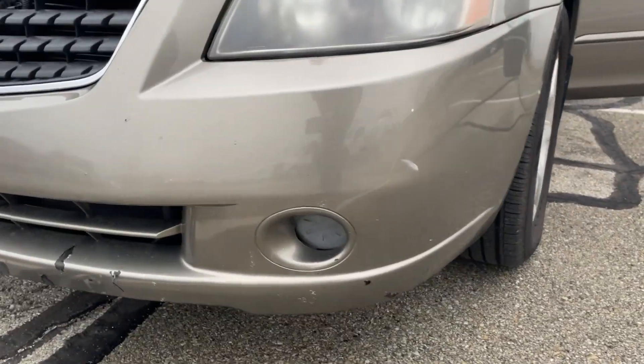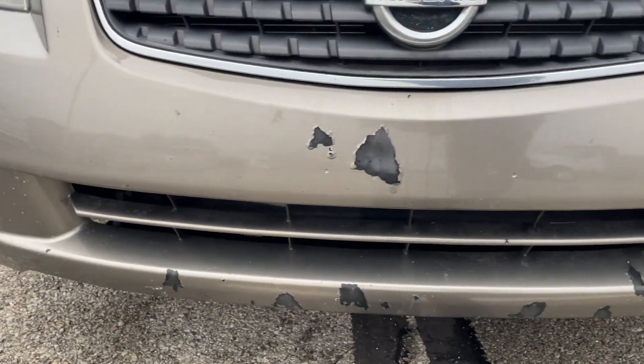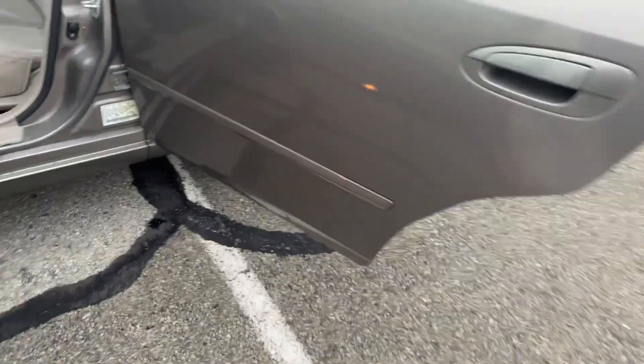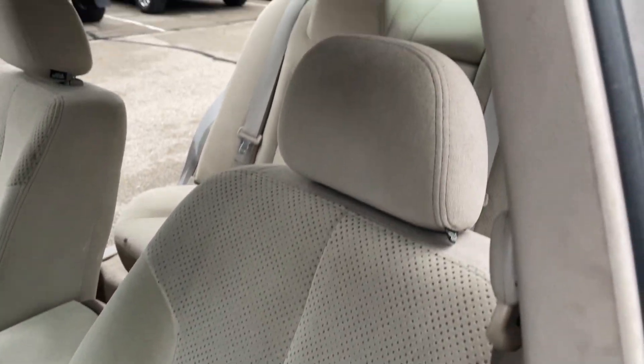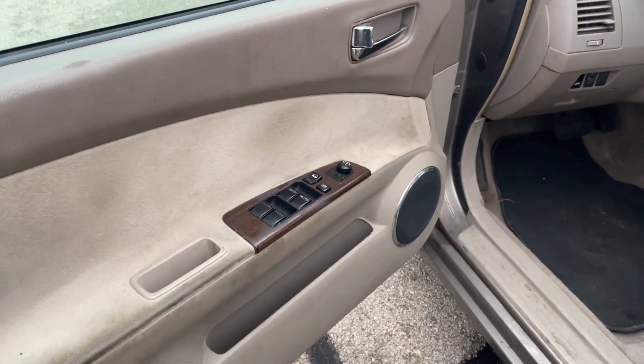A couple chips and scratches up front here on the front bumper, as you can see. It is a smoker's vehicle. Everything works like it should — A.C., heat, windows.